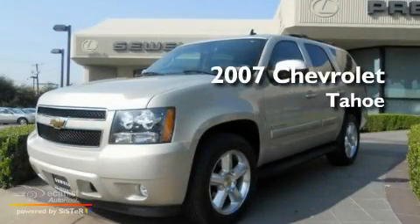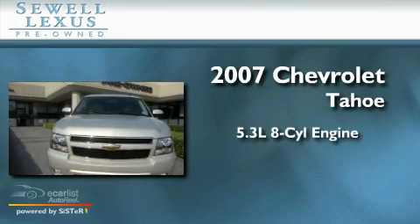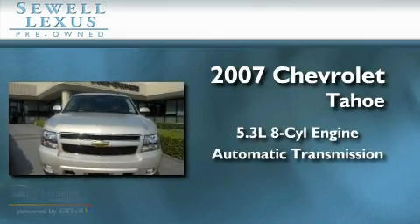This is a 2007 Chevrolet Tahoe. It has a 5.3 liter 8-cylinder engine and an automatic transmission.